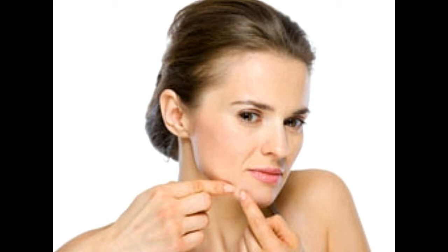Both cold sores and pimples are observed in men and women of any age group. Although outwardly cold sores and pimples appear similar, there are several differences between the two. The following table will be helpful to know about it in detail.